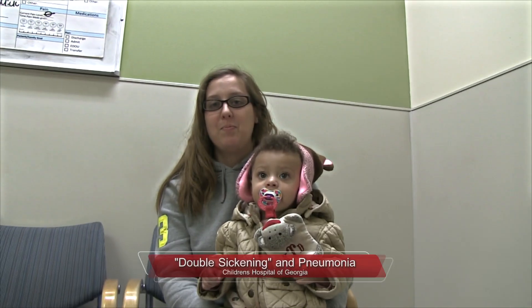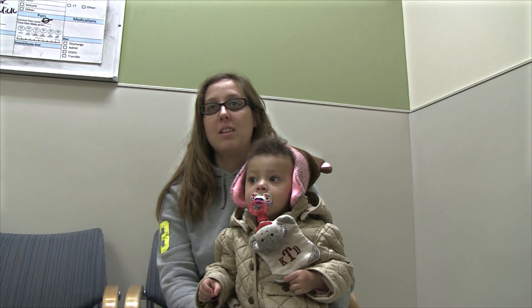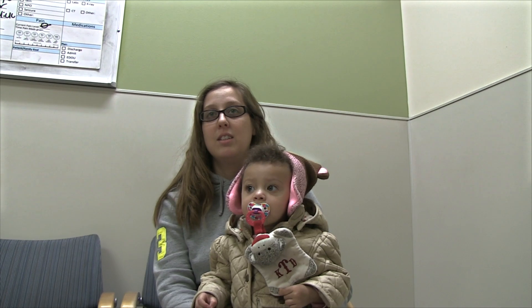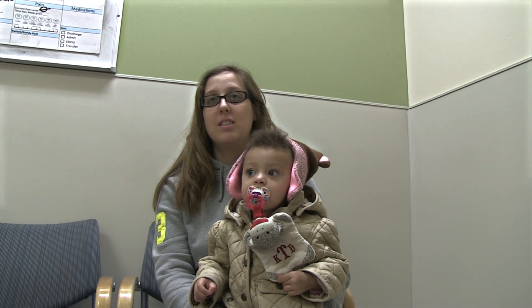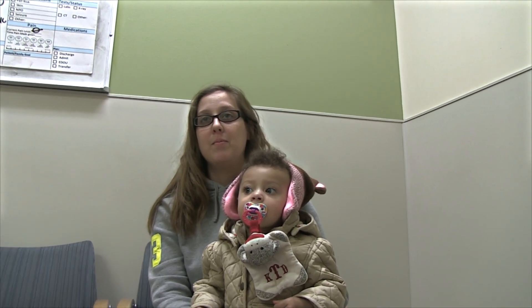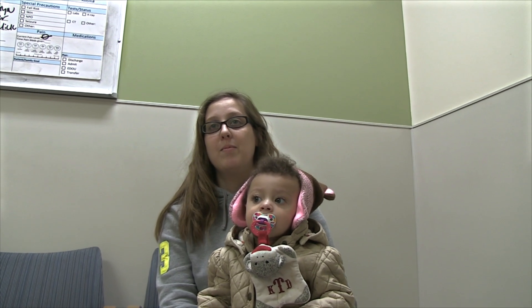We're going to talk today about the concept of double sickling, which is really an old term. It's used most commonly for sinusitis infections — people who have a cold and then all of a sudden get a high fever and get sicker. That's called double sickling. This term has probably been around for 100 years. It's also something that happens with pneumonia.